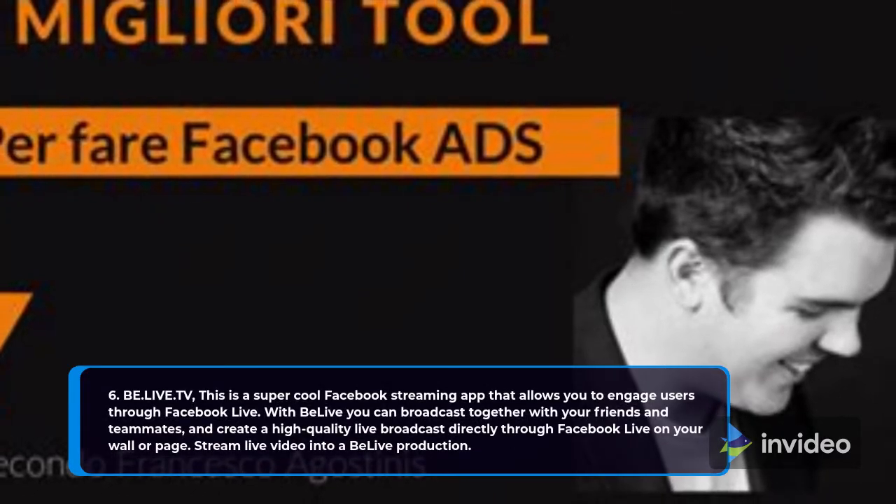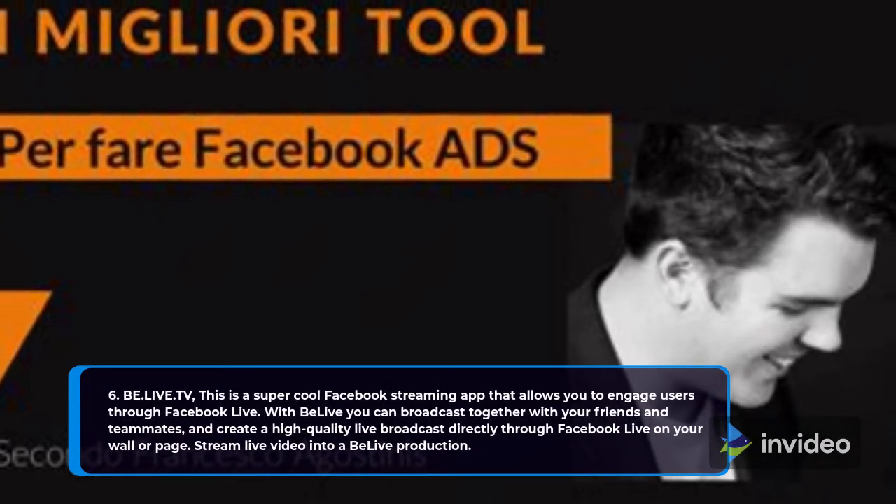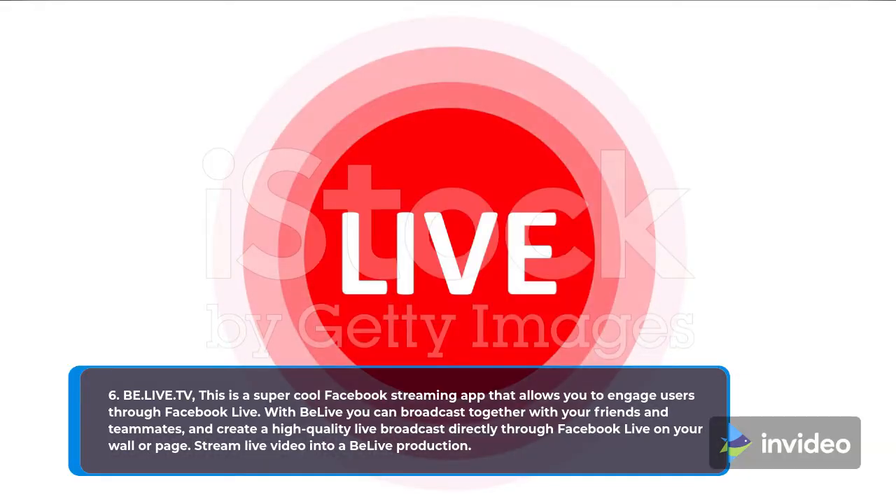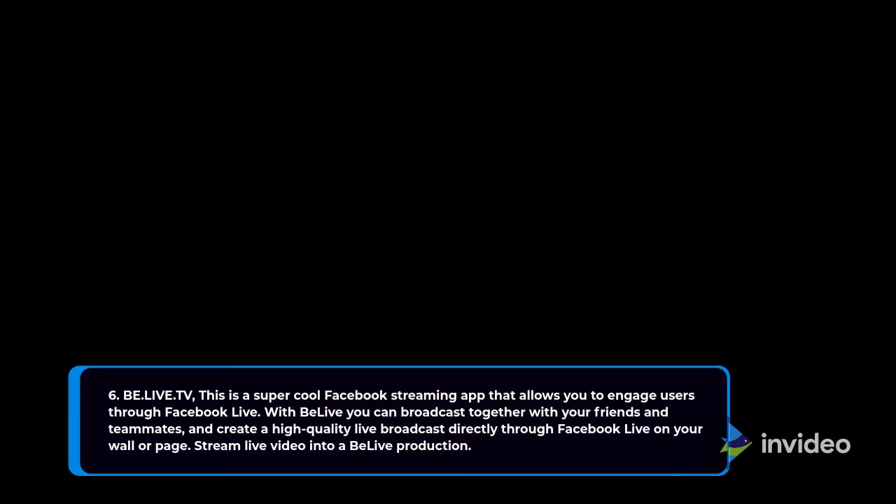6. Be.live.tv. This is a super cool Facebook streaming app that allows you to engage users through Facebook Live. With BeLive, you can broadcast together with your friends and teammates and create a high-quality live broadcast directly through Facebook Live on your wall or page.